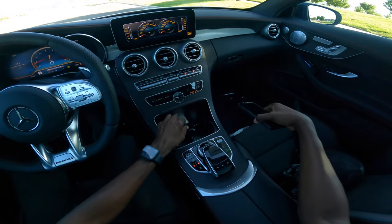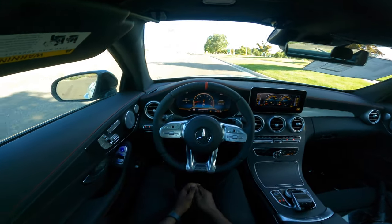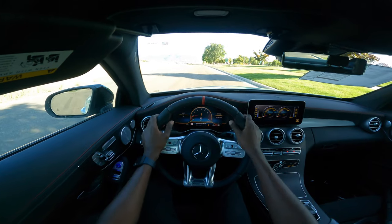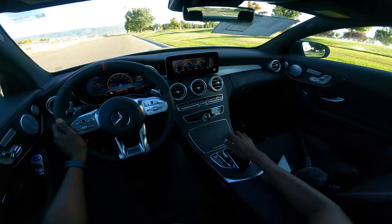I'm going to set the key in here and close it so you can have a clean look. This is the C43 — let's take it on another drive.